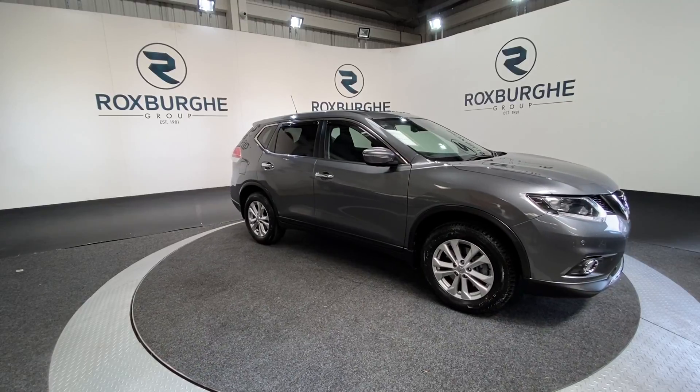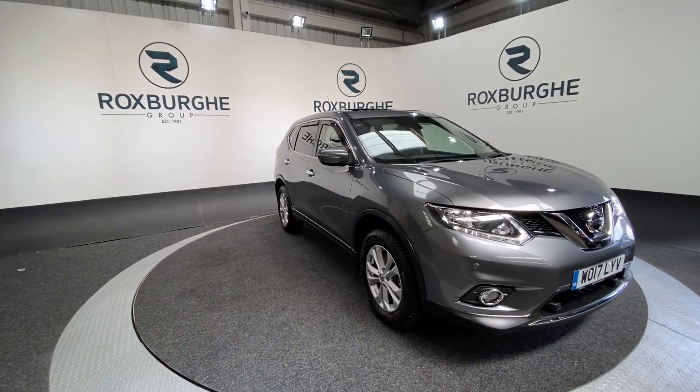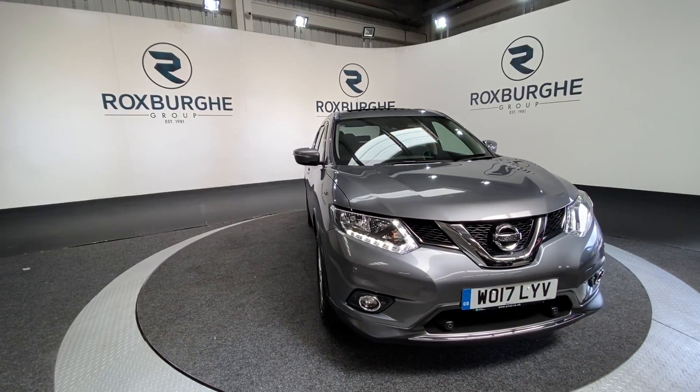Here we have our 2017 Nissan X-Trail Ascenta. This car comes with a 1.6 litre diesel engine producing 130bhp, yet still achieving 57mpg combined.